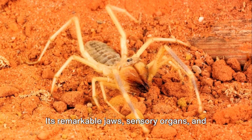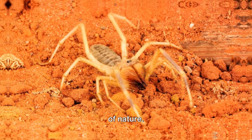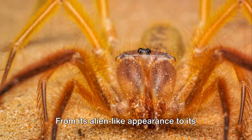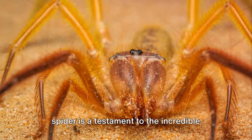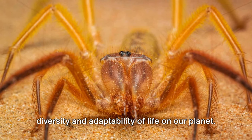Its remarkable jaws, sensory organs, and insatiable appetite make it a true marvel of nature. From its alien-like appearance to its extraordinary hunting skills, the sun spider is a testament to the incredible diversity and adaptability of life on our planet.